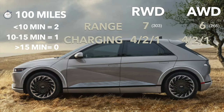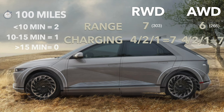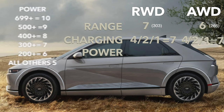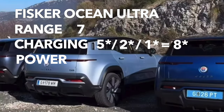That makes the total charging score for the Ocean Ultra 8 out of 10, and the IONIQ 5 gets a 7 out of 10 total. With the IONIQ 5 being one of the quickest charging vehicles out there, it shows how hard it is to earn both of those 100-mile points. Next up is power. Here's the breakdown: 700+ horsepower is 10, 500 and above is 9, 400 is 8, 300 or more is 7, 200 horsepower or more is 6 points, and all others are 5 points. The IONIQ 5 rear-wheel drive gets 6 out of 10, and it's 7 out of 10 for the all-wheel drive. 540 horsepower for the Ocean Ultra lands it a 9 out of 10.